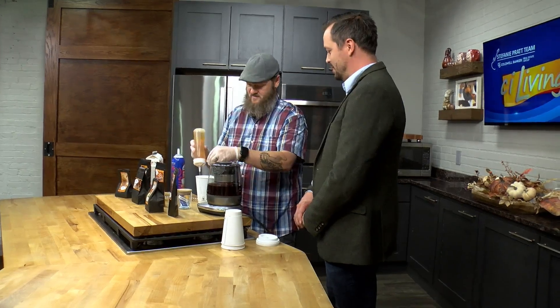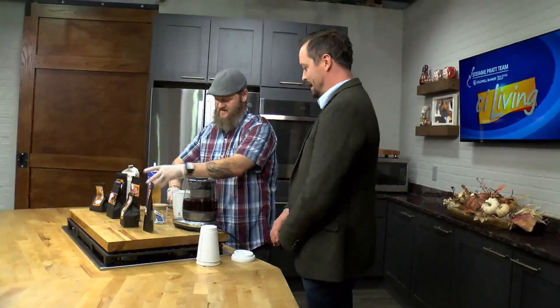Chocolate pumpkin spice latte — now we're adding some half and half. We're going to add a little bit of agave in there for you. You can do other sweeteners as well if the customer would like.